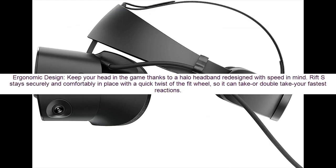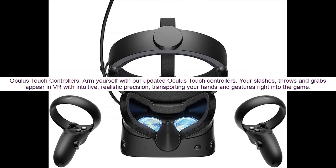Ergonomic design: keep your head in the game thanks to a Halo headband redesigned with speed in mind. Rift S stays securely and comfortably in place with a quick twist of the fit wheel, so it can keep up with your fastest reactions.